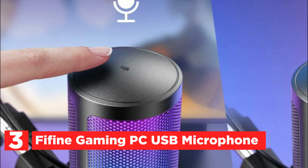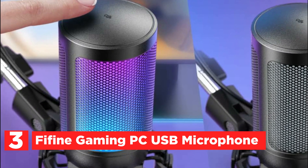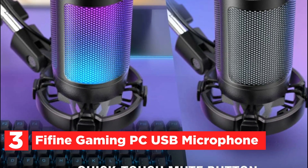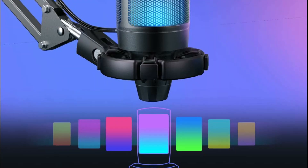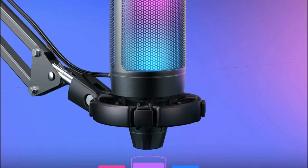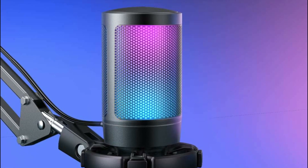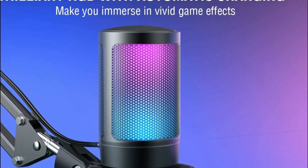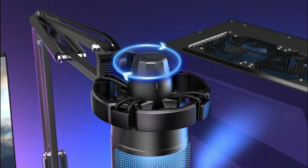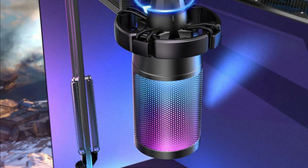At number 3, the Fifine Gaming PC USB Microphone. This plug-and-play gaming microphone set requires no additional plug-ins or complicated device setup steps, featuring a USB microphone compatible with Windows, Mac OS, and PS4/PS5. Its reversible Type-C interface ensures easy plug-in even in dim gaming atmospheres, while the 8.3-foot USB cable allows for convenient positioning from behind the host to the desktop. Sporting two-tone automatic gradient RGB lighting, this microphone adds flair to your PC setup, enhancing game videos or live streams with eye-catching effects.